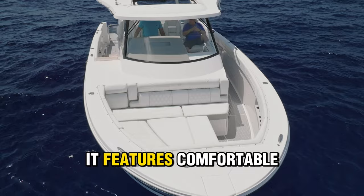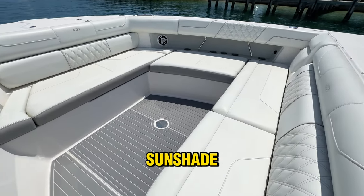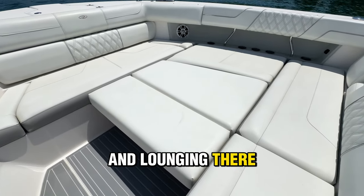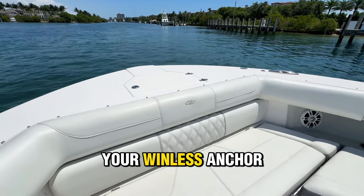Moving to the open bow, it features comfortable seating with ample storage, along with an adjustable table and sunshade, making it a versatile space for both dining and lounging. There are also plenty of cup holders, additional JL Audio speakers, and access to your windlass anchor.